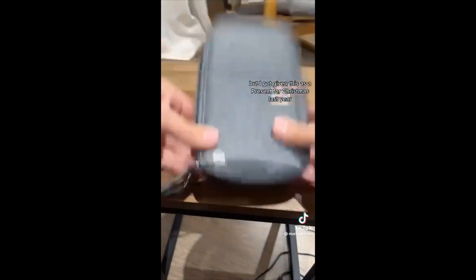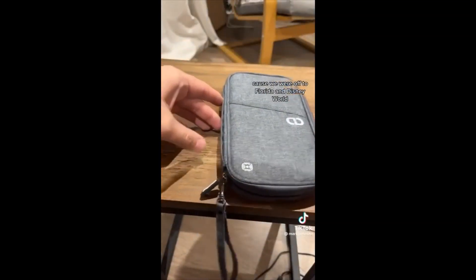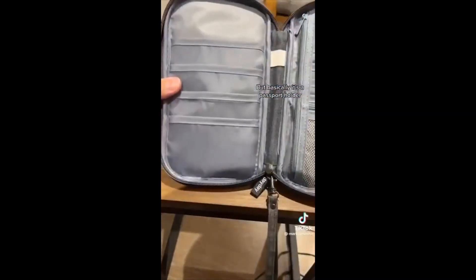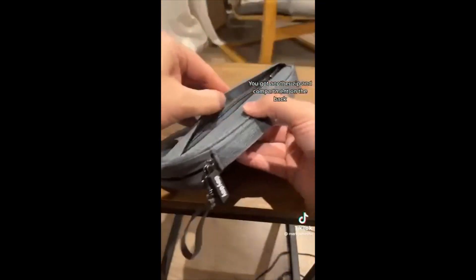Third up is a pretty basic item, but I got given this as a present for Christmas last year because we were off to Florida and Disney World. It's a passport holder — you put all your passports in here, any cards you want, I put Disney cards in here, I put dollars in the back, and there's another zip compartment on the back with a little pocket on the front.